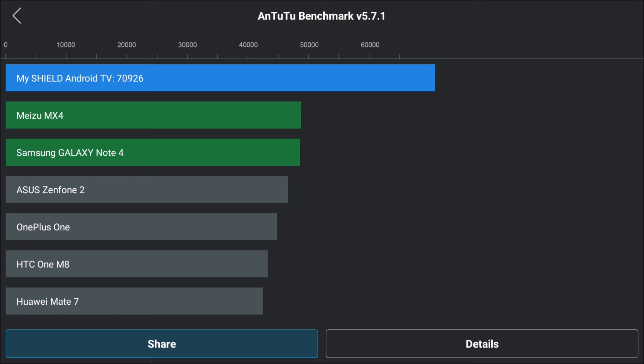The benchmark score is in the 68,000 to 69,000 range, now going up to 70,000. The software is lagging, so it's kind of surprising, but good speed is good speed.